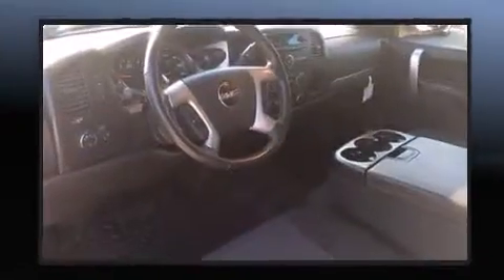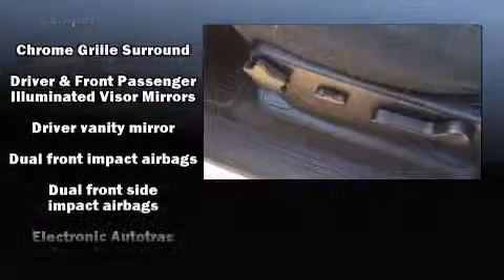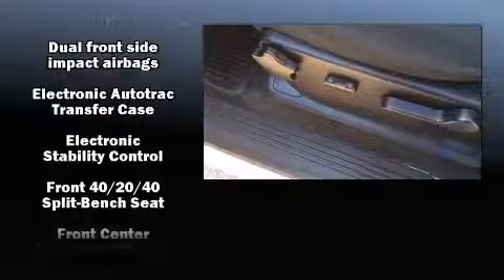It's equipped with tons of terrific amenities, but it won't break your budget — such as remote keyless entry, variably intermittent wipers, a trip computer, an outside temperature display, fully automatic headlights, and much more.